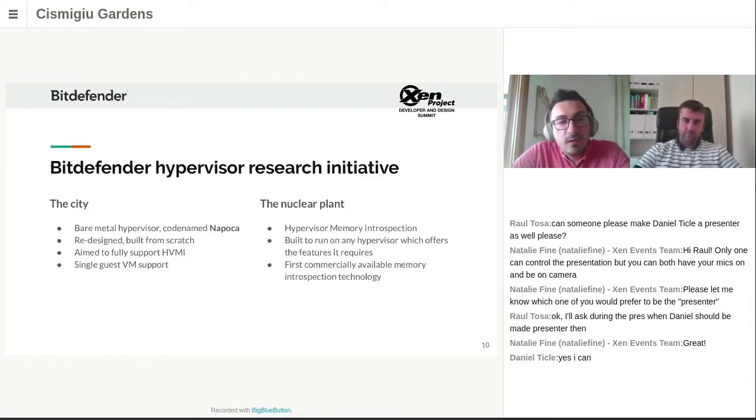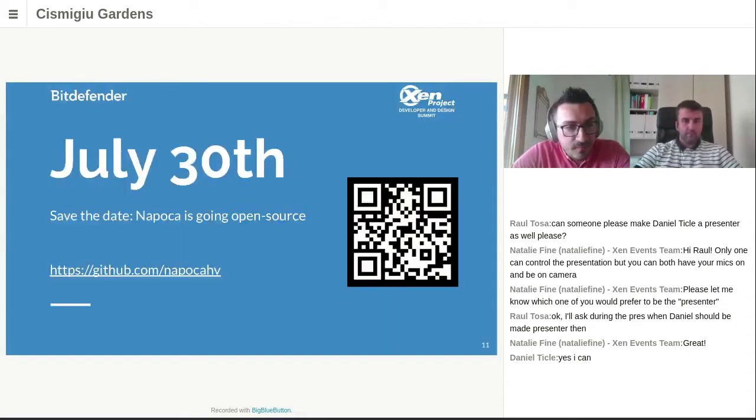That's how our hypervisor research initiative was born — the Napoca project being the city, and the HVI project which, for many reasons including its complexity and the deep hardware and software knowledge it requires, one could compare to a nuclear plant. The big announcement we are making today: we are ready to offer the Napoca hypervisor to the open source community. July 30th is the date Napoca goes open source. Here is the link where the repo and other required repos will be available, with plenty of documentation including how to build and run Napoca.